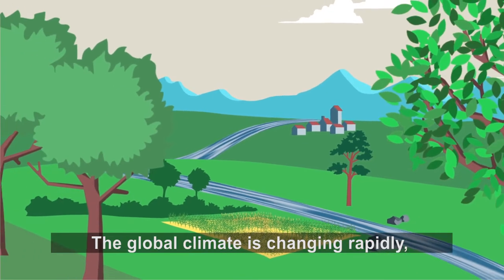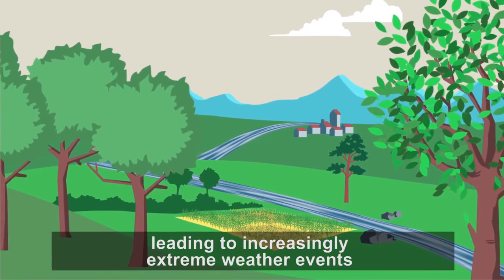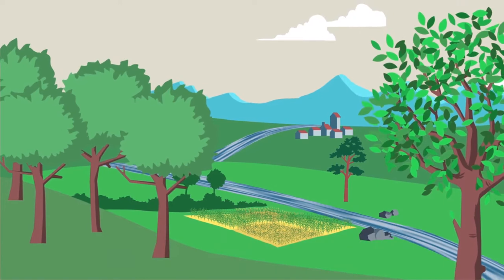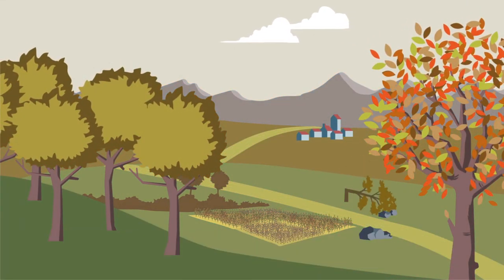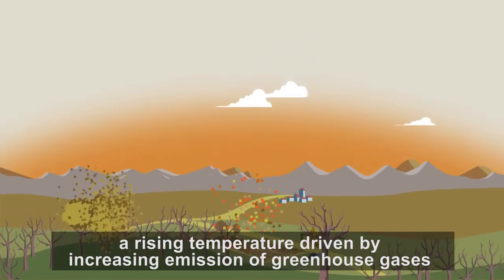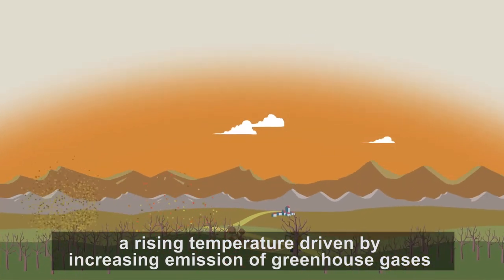The global climate is changing rapidly, leading to increasingly extreme weather events, mainly due to the rising temperature in the Earth's atmosphere — a rising temperature driven by increasing emission of greenhouse gases.